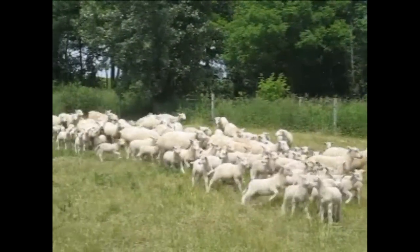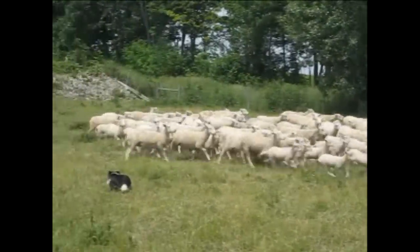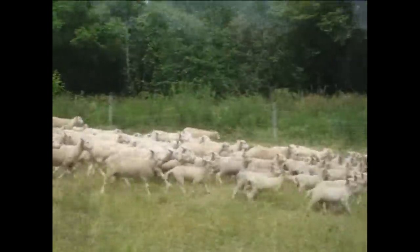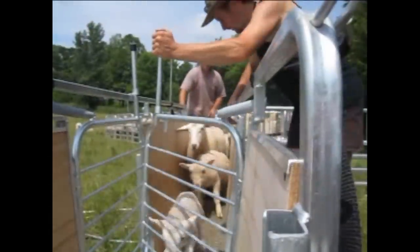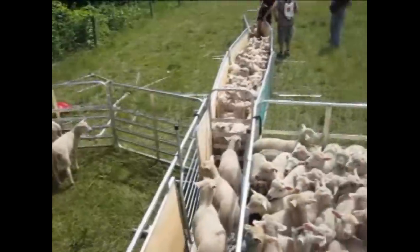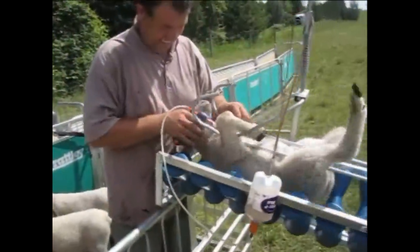With our increasing flock size, the ability of a ewe to look after both herself and her lambs at lambing is a major objective. We have selected for a prolific ewe that gives a balance between litter size and individual lamb birth weight. This strategy has been rewarded by the ability of our ewes to satisfactorily lamb unassisted at pasture. Here we are tailing lambs at 30 days of age, born to ewe lambs at pasture.